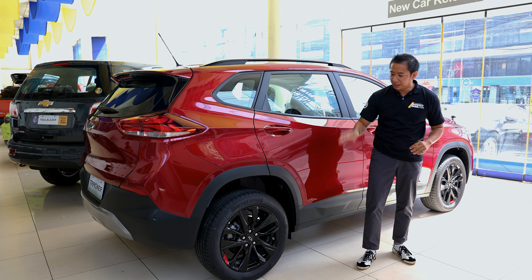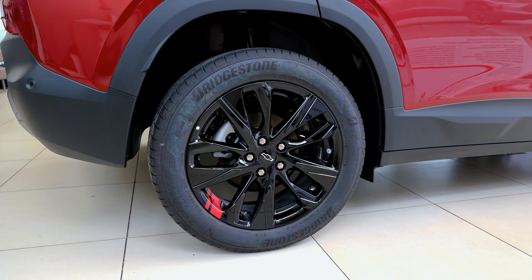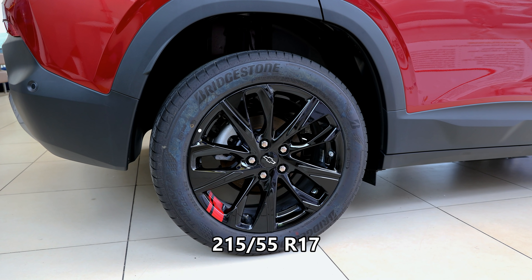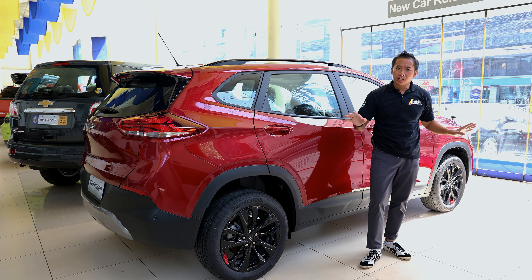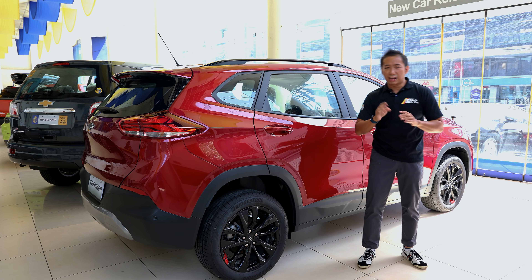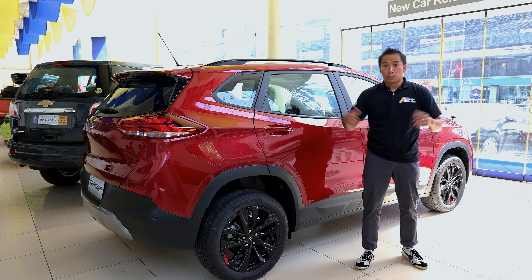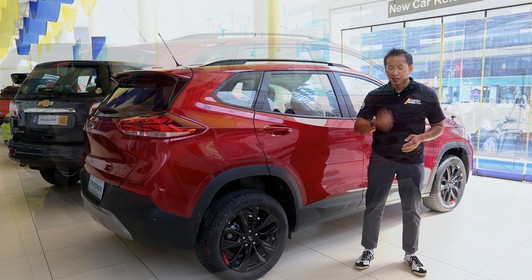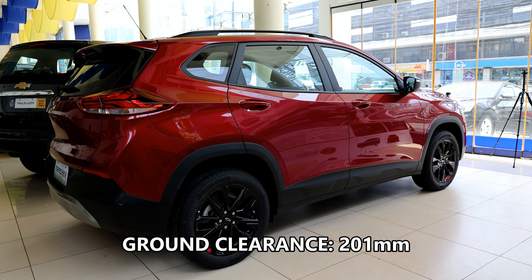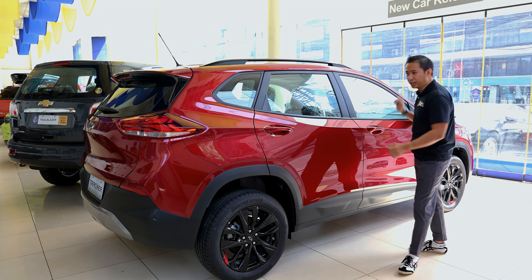To further enhance that sportiness, this top-spec Redline Tracker gets 17-inch blacked-out alloys with red accents, and these wheels are wrapped in 215/55 R17 tires. Behind those wheels we get four-wheel disc brakes, and for suspension we have a McPherson setup in the front and a compound crank rear axle at the back — a fancy way of saying rear torsion beam. The ground clearance is 201 millimeters, which is surprisingly high for such a sleek-looking crossover.